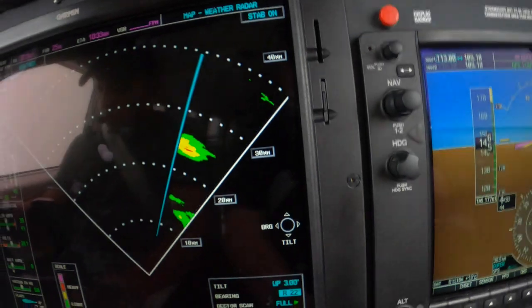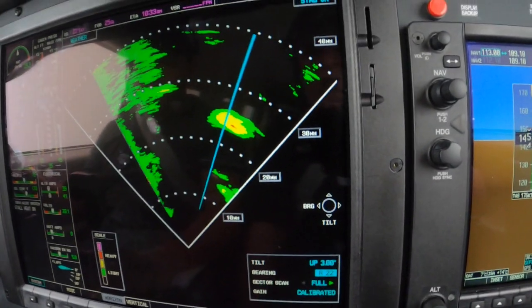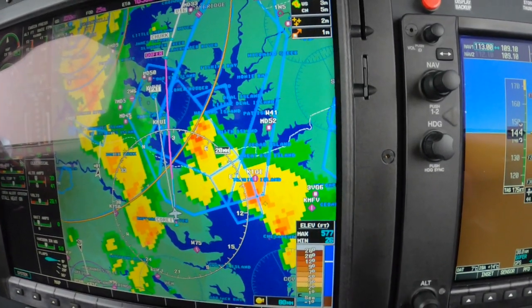Another little area of weather there, off to our right. Frontier Flight 1242 is up — but based on where we're going, that should not be a factor for us.